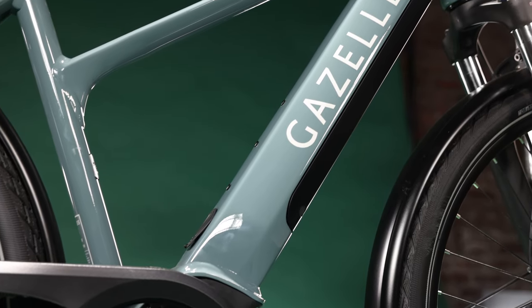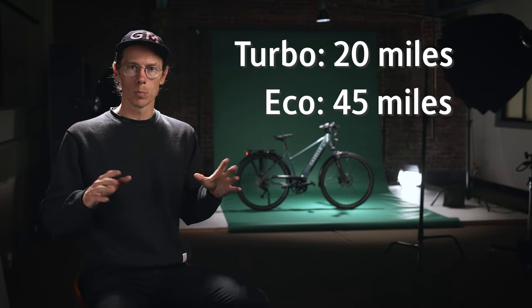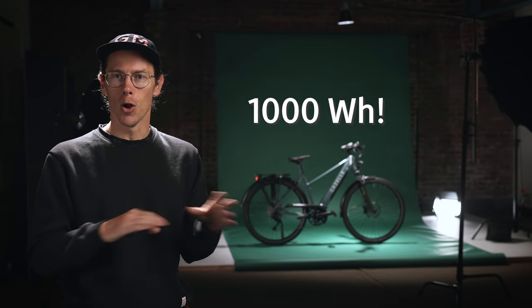Blending in with the motors, you've got to have something to power them — that's the battery. Batteries on the Medeo line are going to be anywhere from 400 watt-hours to 500 watt-hours. That's going to get you a range of 20 miles in full turbo mode, up to about 45 miles in eco mode on the fast model. Models with the Performance Series or Active Series motor from Bosch paired with a 400 or 500 watt-hour battery can get you anywhere from 40 to up to 100 miles in eco mode. Many models also give you the option to add a second full-size battery, going from 500 to 1,000 watt-hours.